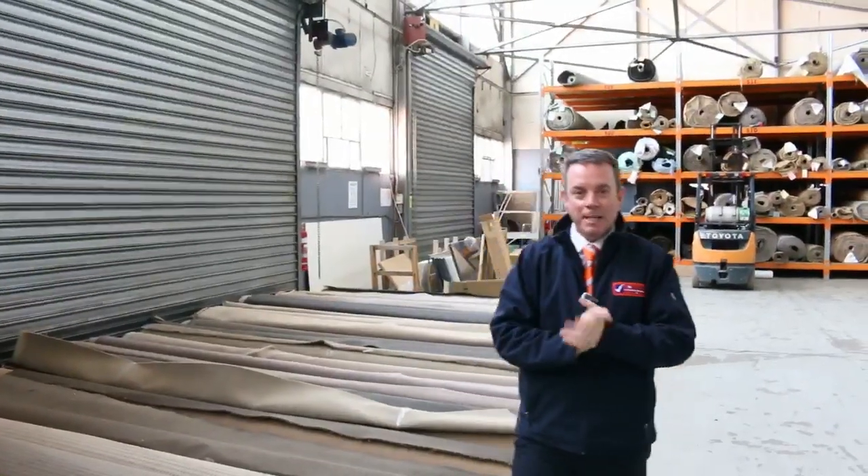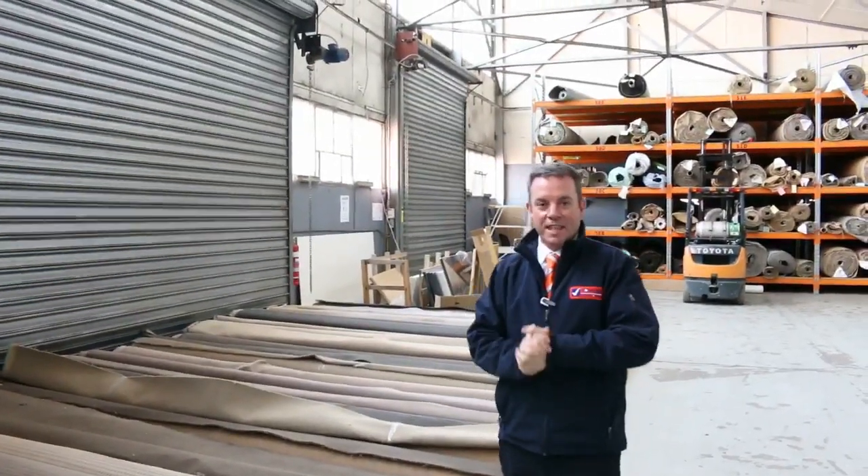G'day, I'm John from Fowler's Auctions and Sales. I'm here to preview tomorrow's carpet auction — it's Wednesday the 19th of July at 10am.